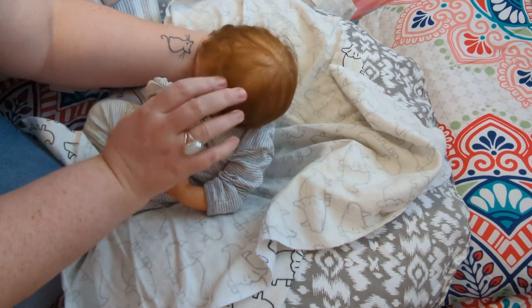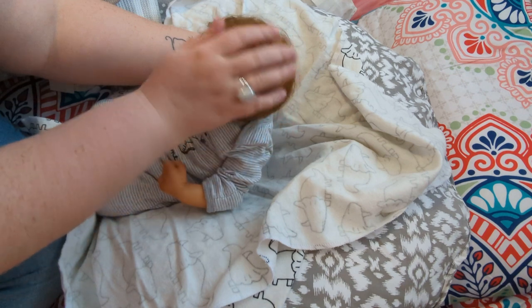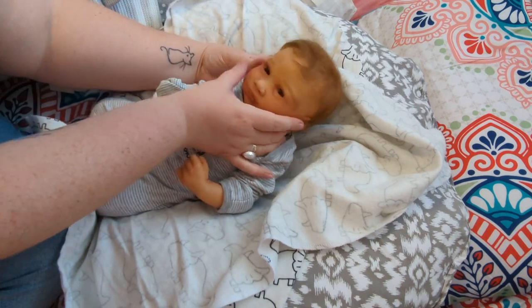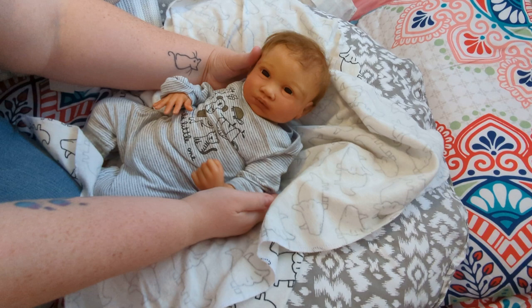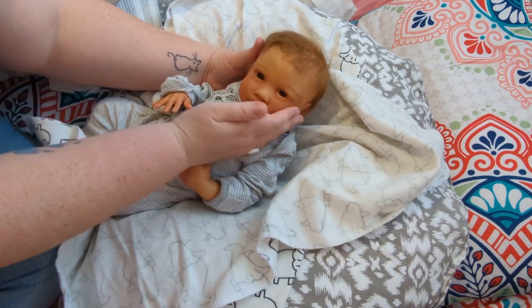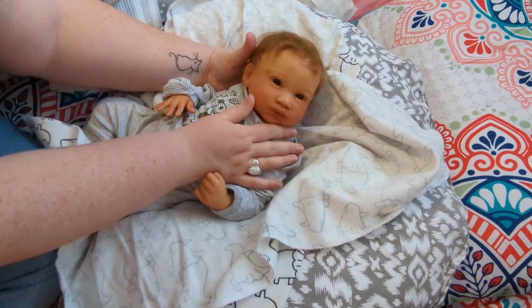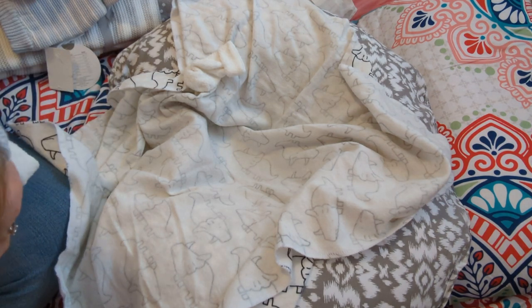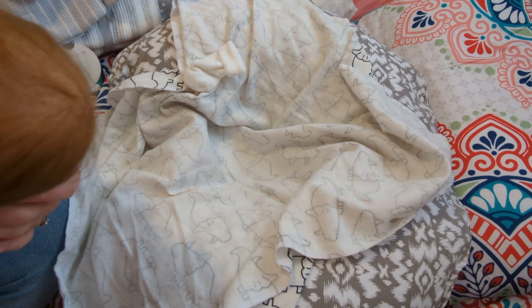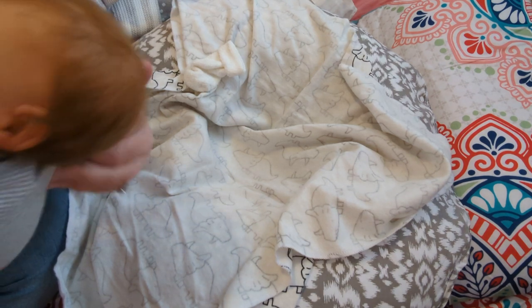Look at his rooting — he's beautifully rooted with mohair, so soft. It's a medium brown. To me he looks like he could be a little biracial baby or maybe a little Latino little boy. He is so sweet, I love him so much. His cheeks are blushed like he just woke up. His eyelashes are rooted and he's got big chocolate brown eyes.